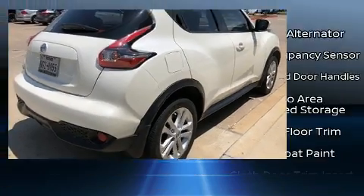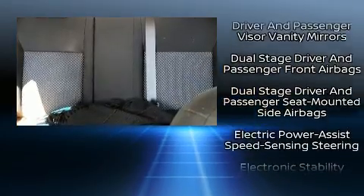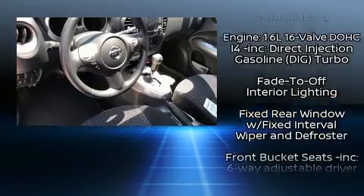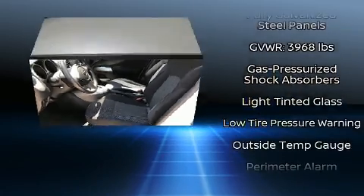Passenger security is always assured thanks to the various safety features, such as dual front impact airbags with occupant sensing, anti-whiplash front head restraints, and four-wheel disc brakes with ABS, providing you and your passengers a safe driving experience.